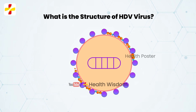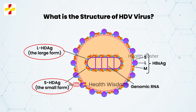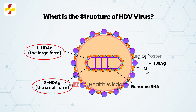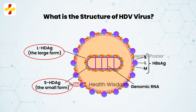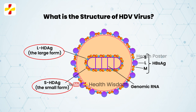It encodes only one protein, the delta antigen HDAg, expressed in two forms: 1. The small form, SHDAg, and 2. The large form, LHDAg. Both forms of HDAg have no enzymatic function and are associated with the HDV genome, forming a ribonucleoprotein.